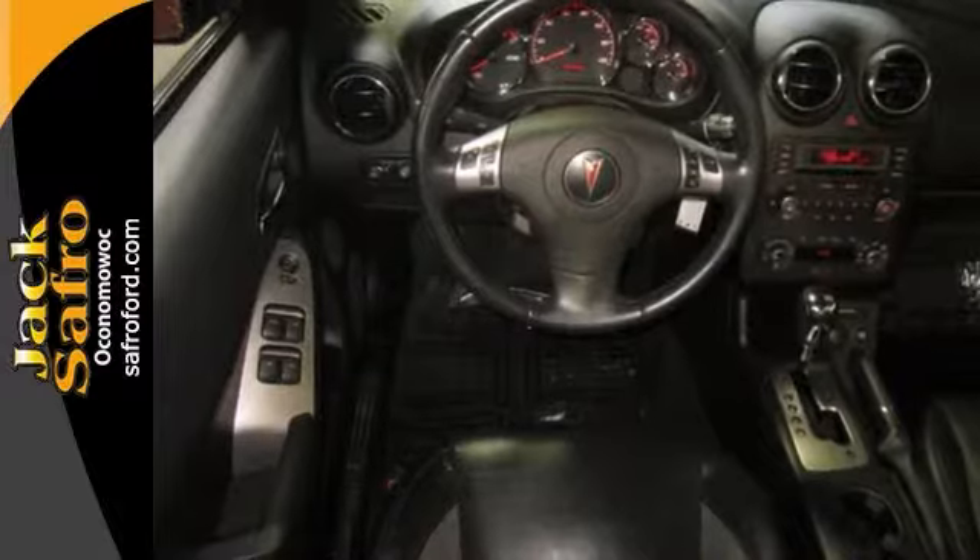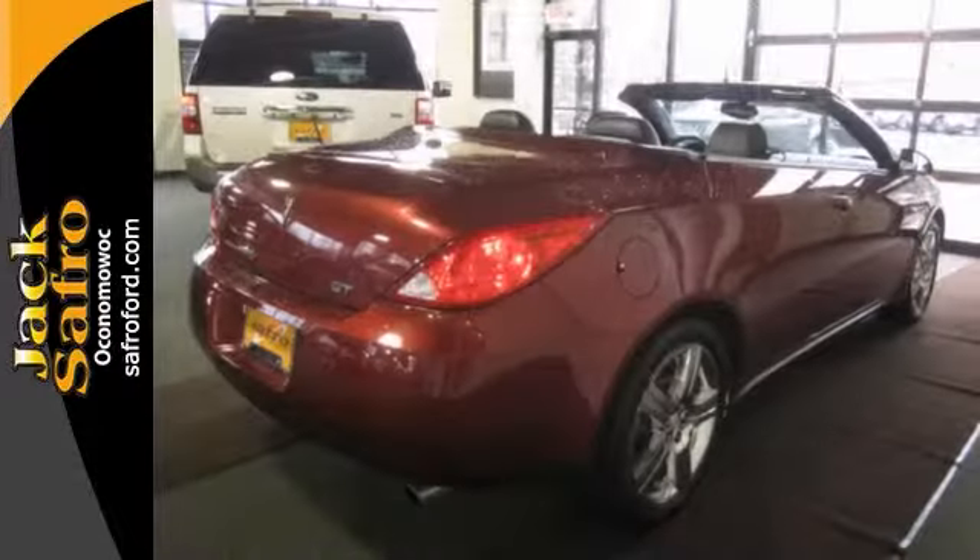You really need to see this beautiful vehicle in person, so stop in for a test drive today.